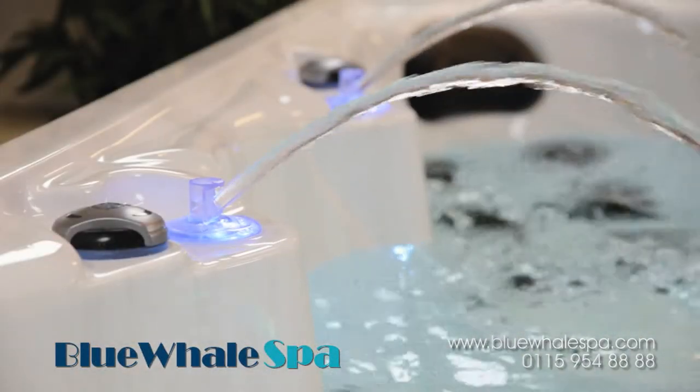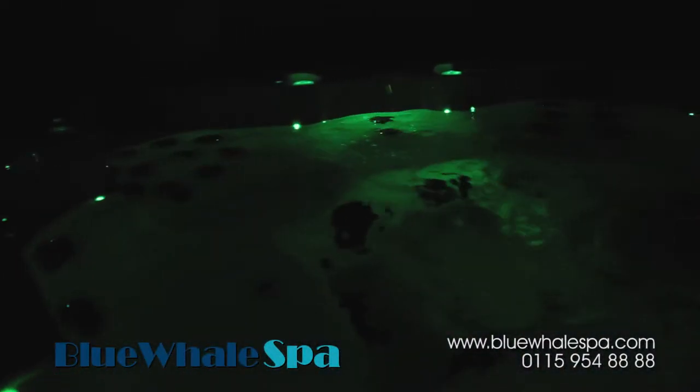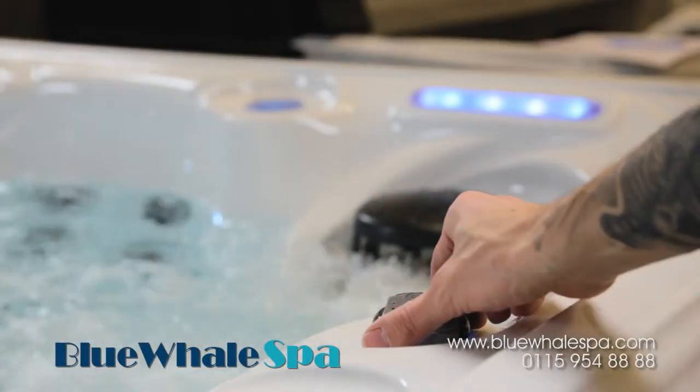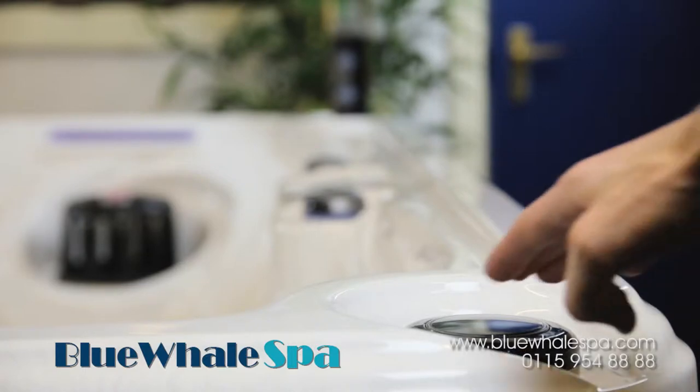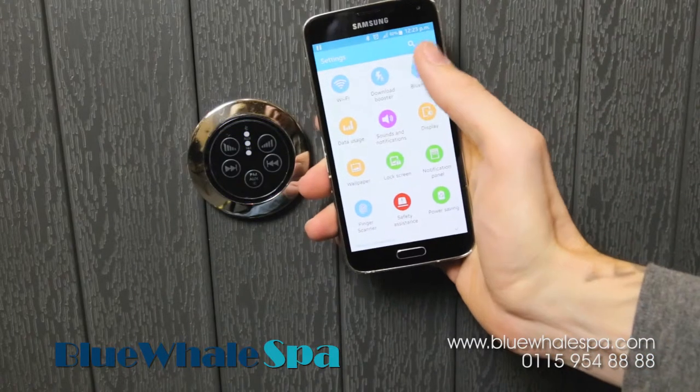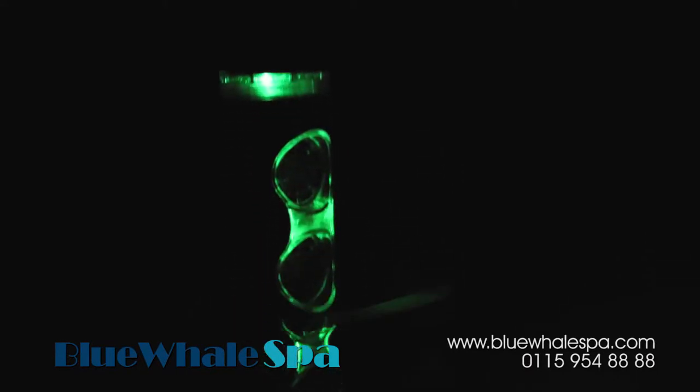All Blue Whale Spa hot tubs are fitted with an array of mood-enhancing features including colour changing LED lights, backlit fountains and waterfalls, and crisp clear audio speakers with Bluetooth connectivity, so that you can enjoy all your favourite tunes and radio stations from your smart device, which is placed well away from the danger of getting wet.